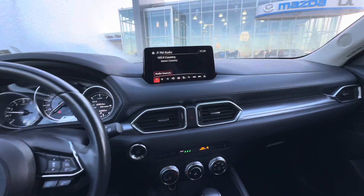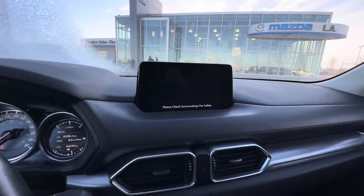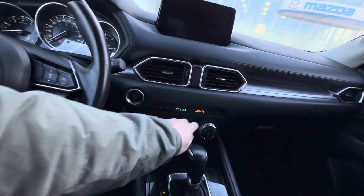Nice big display here. This display is going to have Apple CarPlay, Android Auto, and full Bluetooth for your phone. I'll show you what that backup camera looks like just there. All your climate controls are here.